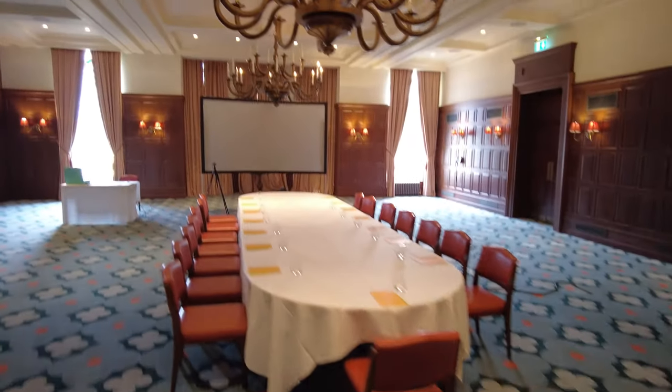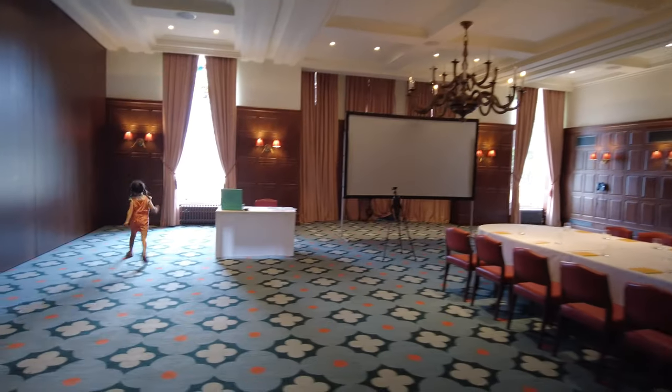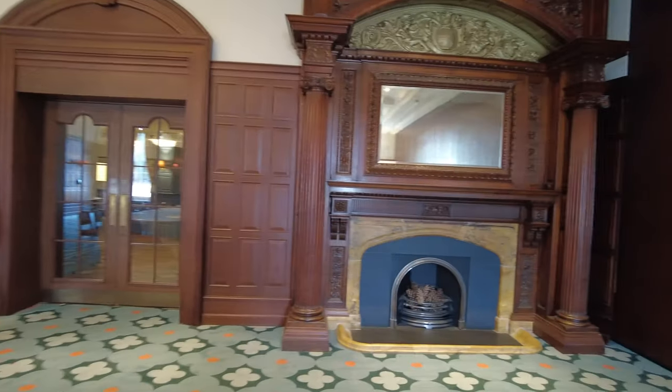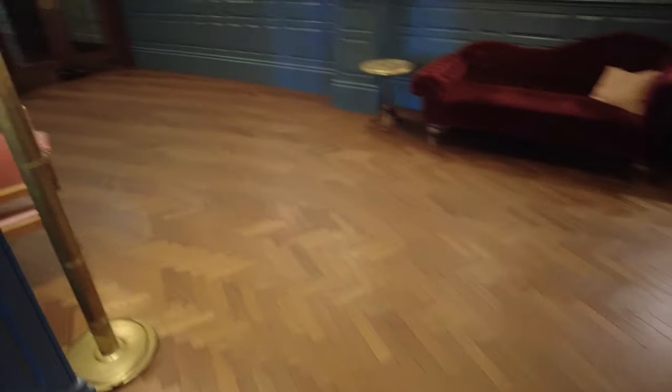All right, ballroom number two. So I guess if you're having a meeting or you need to rent this space out, this is where you'd come. Let's go see the gym.